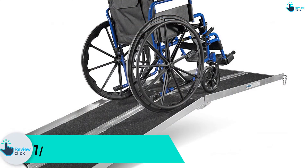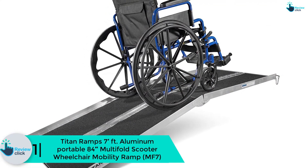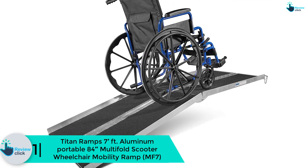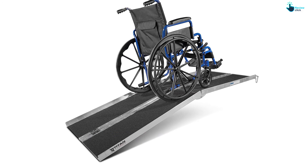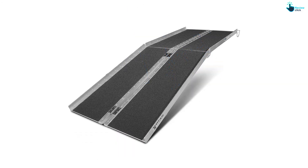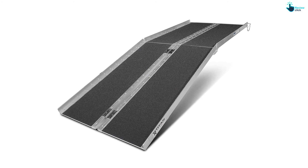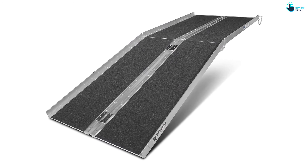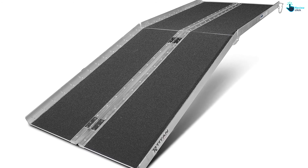And finally, at number one we have the Titan Ramps 7 feet aluminum portable 84-inch multifold scooter wheelchair mobility ramp MF7. This wheelchair ramp is conveniently long and flexible. Its skid-resistant surface prevents sliding in all weather conditions. It is steel-clad with side handrails that ensure you won't go over the edge even when the wheelchair isn't aligned straight.